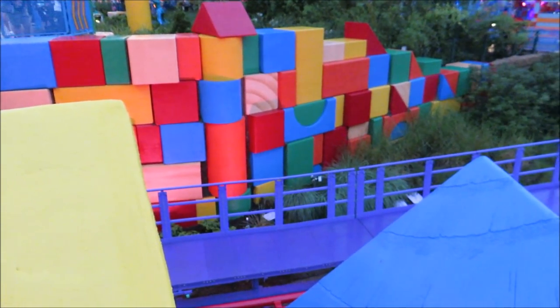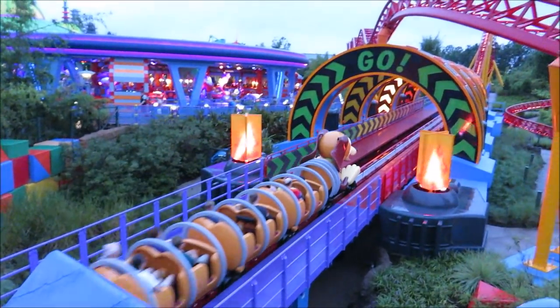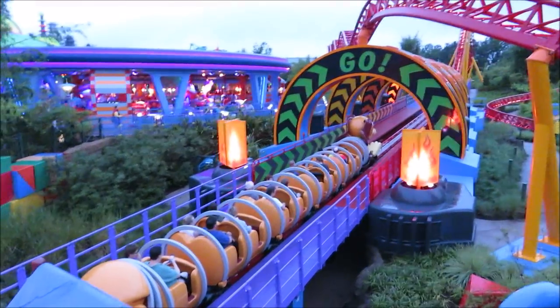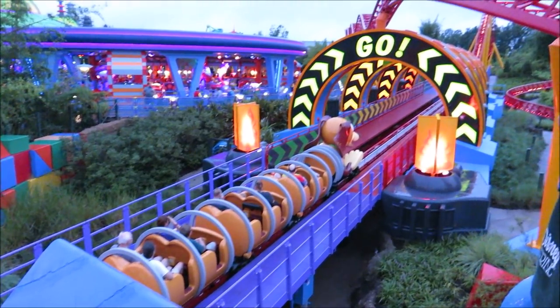Out of the whole entire ride, this part right here is my absolute favorite — just the lights. Amazing.